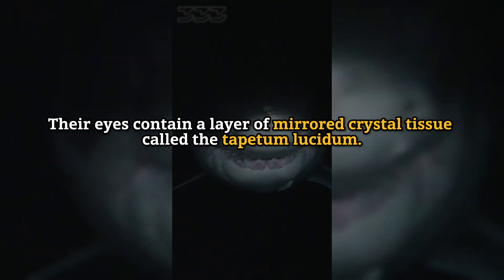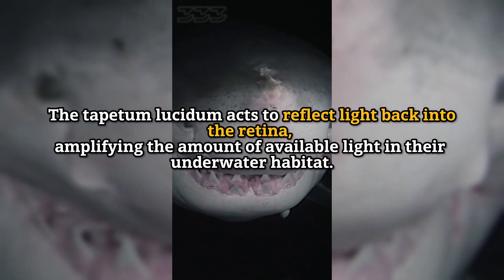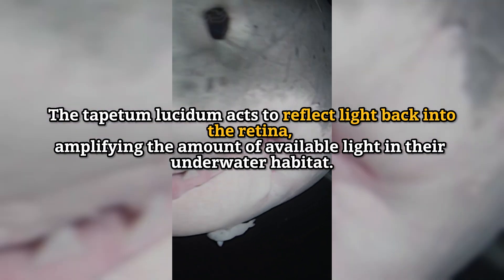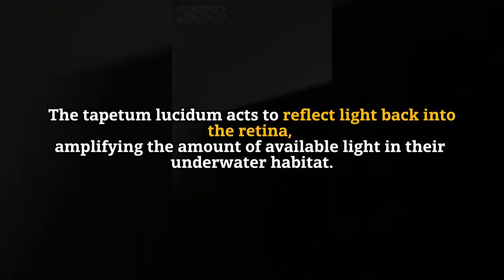Their eyes contain a layer of mirrored crystal tissue called the tapetum lucidum. The tapetum lucidum acts to reflect light back into the retina, amplifying the amount of available light in their underwater habitat.